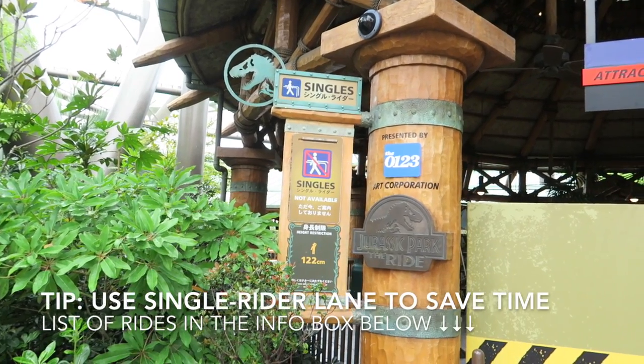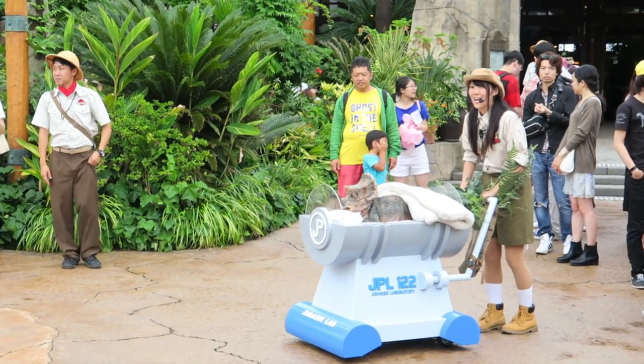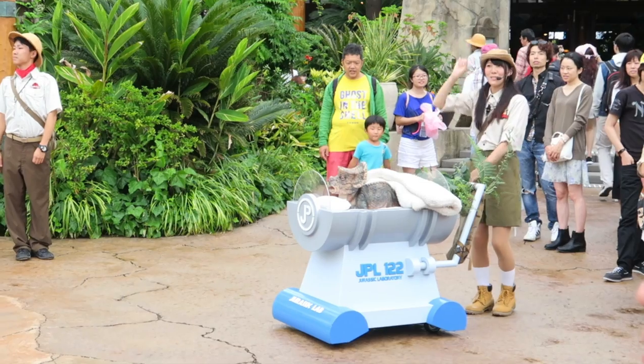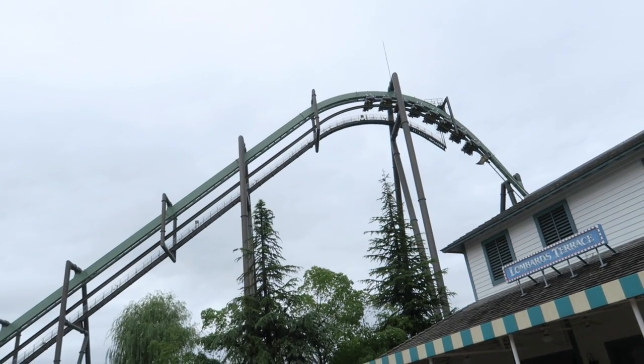Five rides at USJ offer single rider, which can save you tons of time, especially on a crowded day. Just like what I mentioned in my Disney Parks video, you can use single rider even if you're in a group — it just means you may sit in different cars. I'll list them in the info box below, so make sure to check them out.